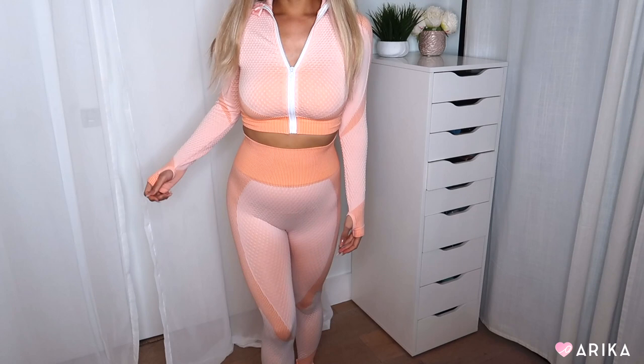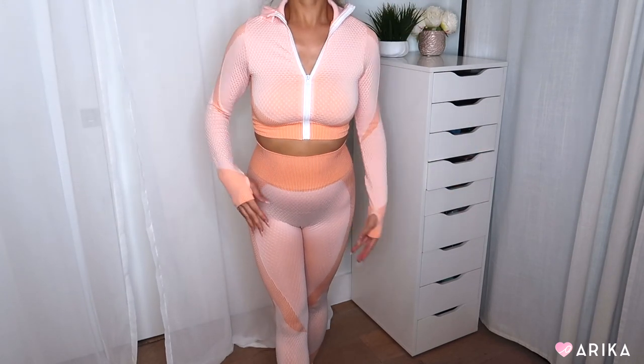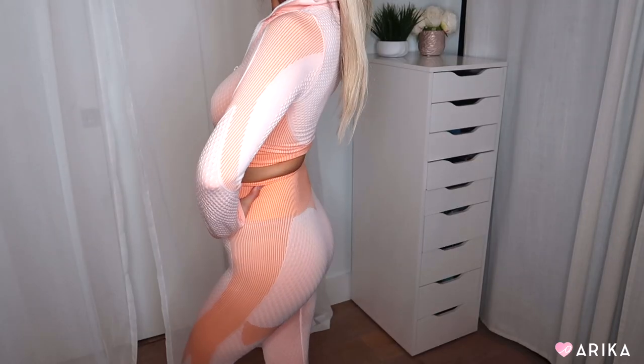First I'm wearing a peach set — this is the top and this is the bottom. It's a really cute orange-slash-peach matching set. I love light, bright colors to wear when you work out during the day. I also love matching sets because you don't have to worry about coordinating the top and bottom — it's just easy.